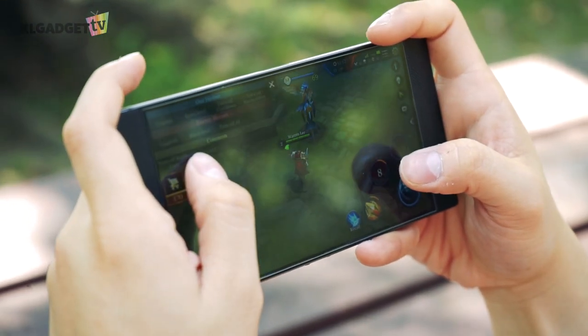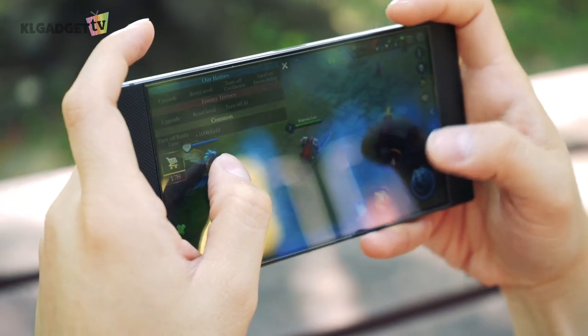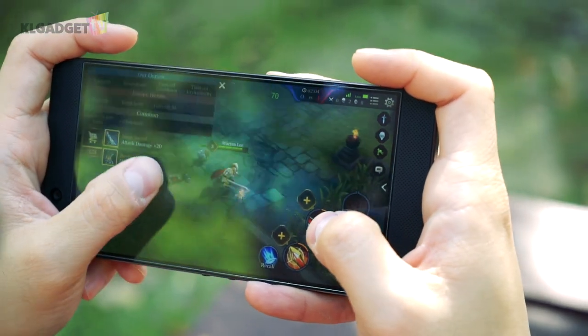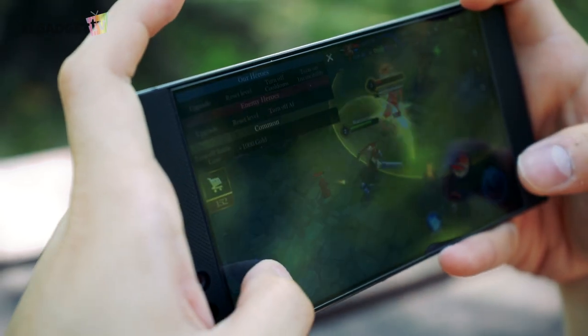Here's the bad thing about the display: it doesn't offer the best outdoor visibility with only 300 nits of brightness. Though I find it acceptable for viewing text, you're most certainly not going to enjoy watching videos or playing games outdoors even at maximum brightness.